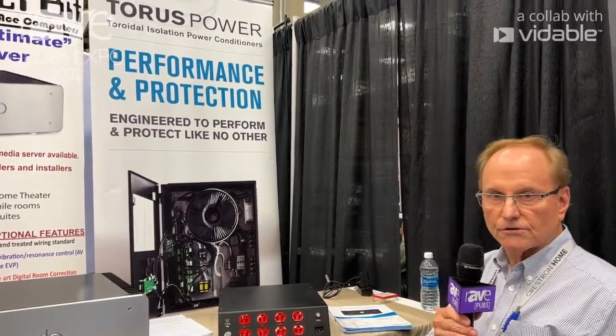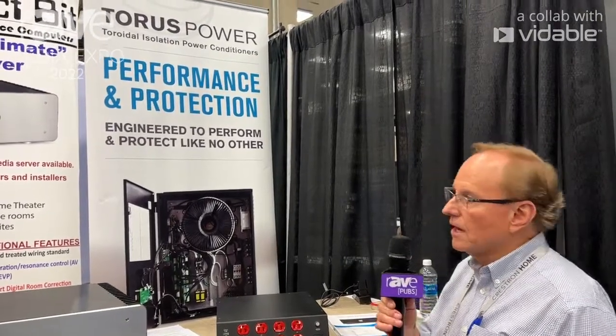Hi, Dale Stoltz here at the CEDIA Expo 2022, representing the Taurus Power isolation transformers.